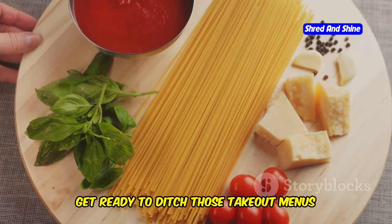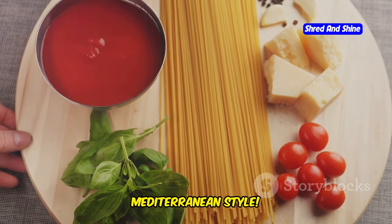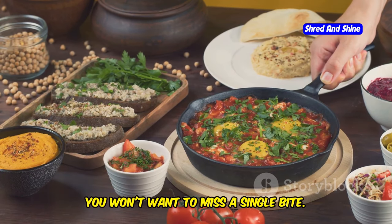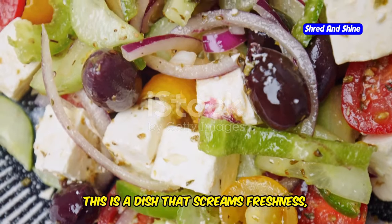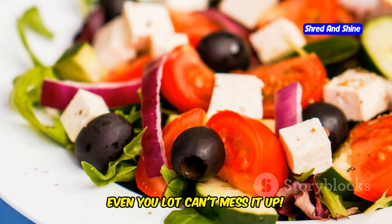Get ready to ditch those takeout menus and embrace the joy of cooking Mediterranean style. We're about to transform your kitchen into a haven of deliciousness. Let's kick things off with a classic — the mighty Greek salad. This is a dish that screams freshness, and it's so simple even you lot can't mess it up.